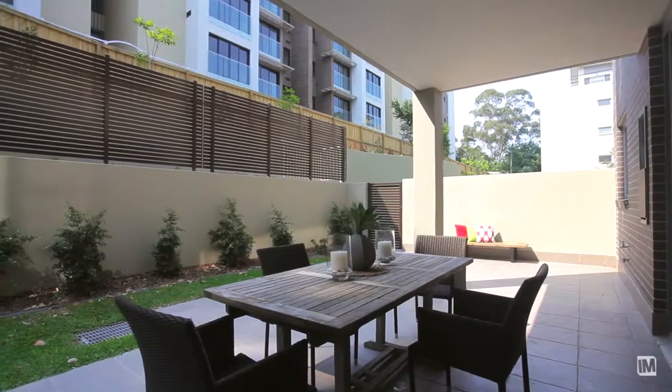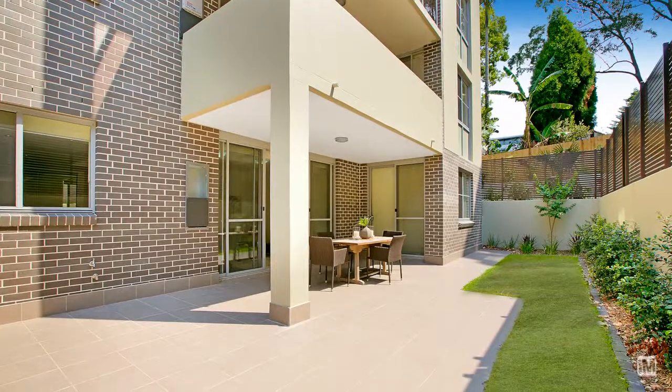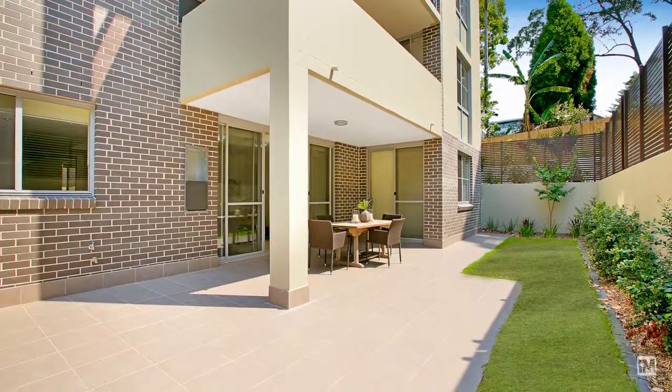The real attraction of this particular apartment is the courtyard. There's a garden and courtyard area which sometimes a lot of apartments lack, and this is a real plus.